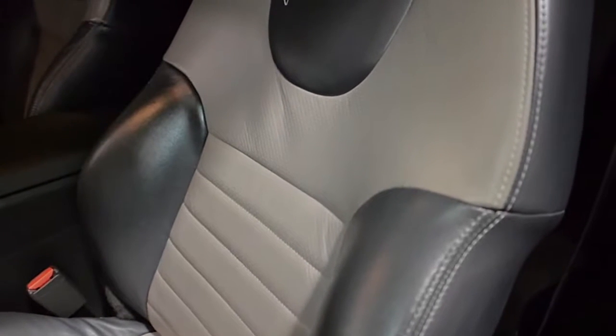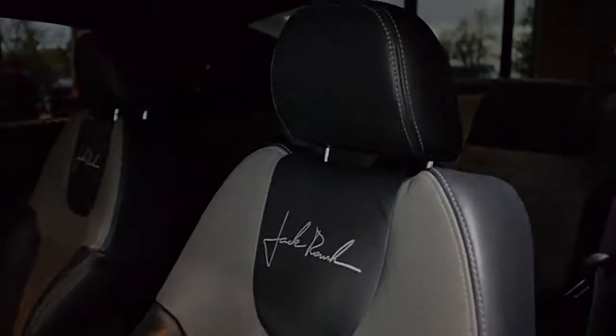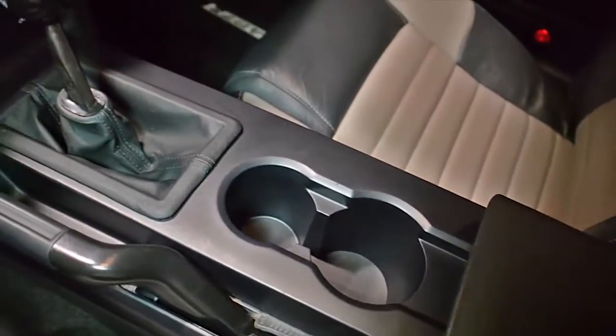This car is finished in a beautiful metallic gray with silver stripe exterior, and a bicolor black and gray leather interior, along with gray contrast stitching throughout.